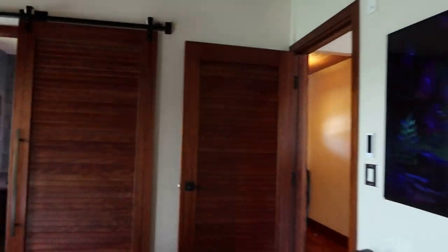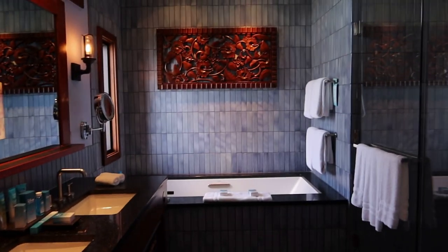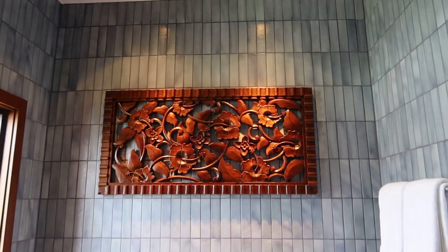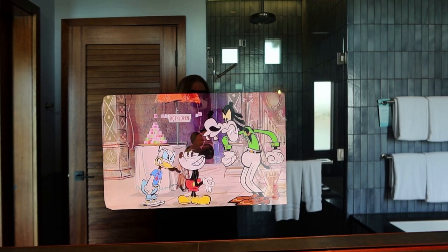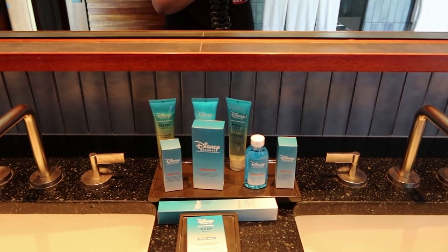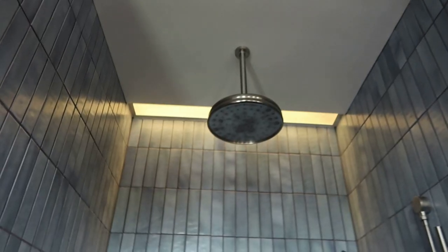Extra pillow and blanket up there. There's a TV in the mirror. Look at this bathroom — oh man, I'm in love. That looks so nice. It's a huge bathtub. Beautiful art up there. And there is a TV right there in the vanity — that's pretty freaking cool. Of course, all the divine Disney toiletries. They even have a dental kit in here. Beautiful rain shower.